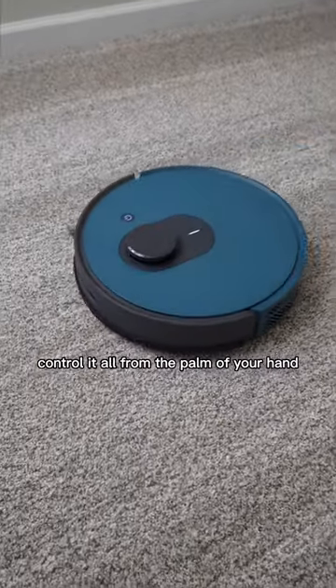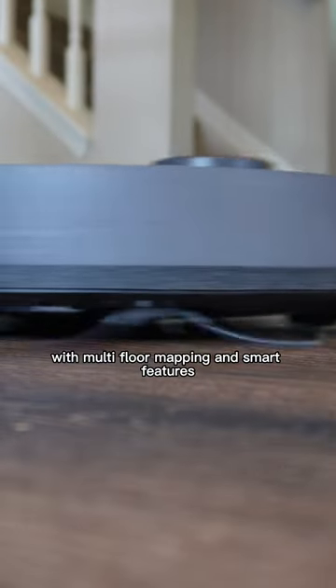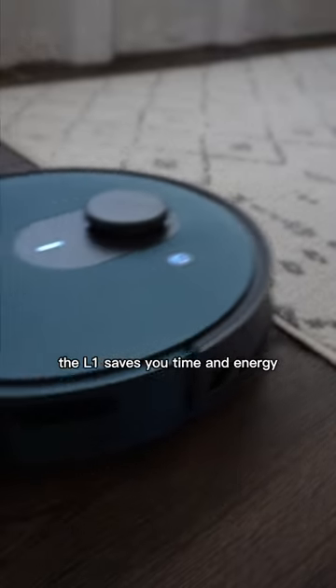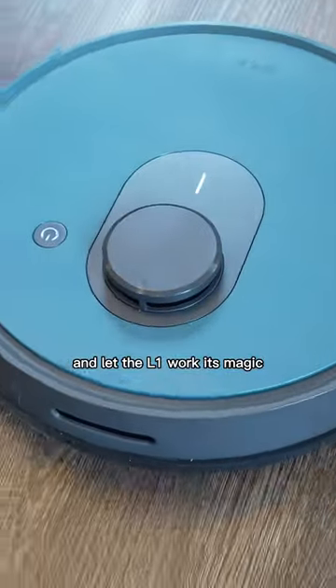Control it all from the palm of your hand with the OKP app, from spot cleaning to scheduling. With multi-floor mapping and smart features, the L1 saves you time and energy. Sit back, relax, and let the L1 work its magic.